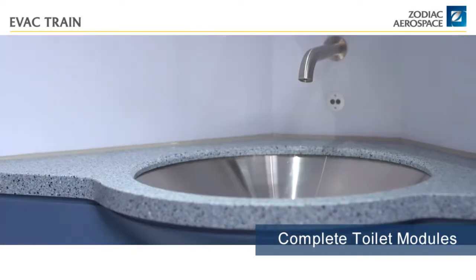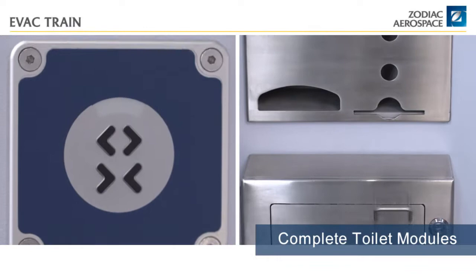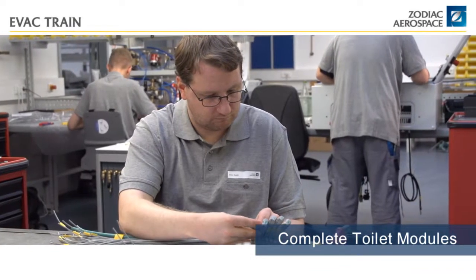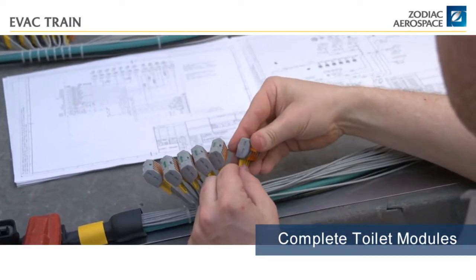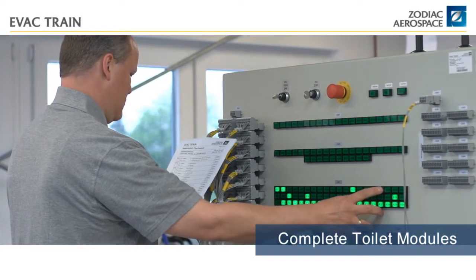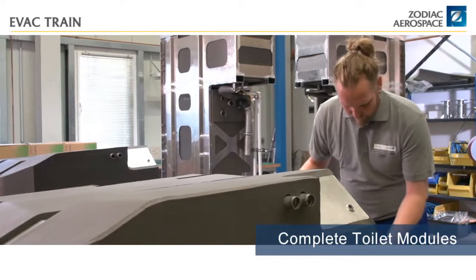EVAC GmbH is your reliable manufacturer of complete sanitary cabins, fully equipped with all types of special assemblies, ranging from hand dryers and baby changing tables up to fully integrated versions for the handicapped. All products undergo continuous development to optimize user comfort and functionality, while reducing costs over the equipment lifecycle.